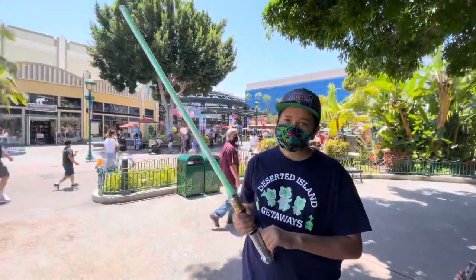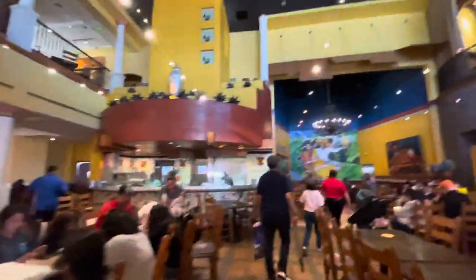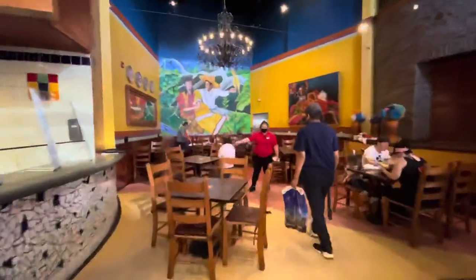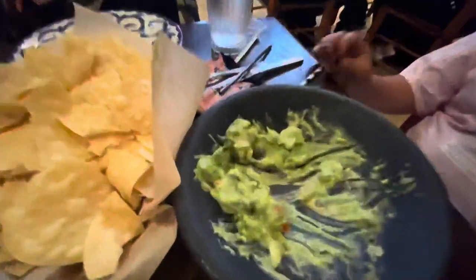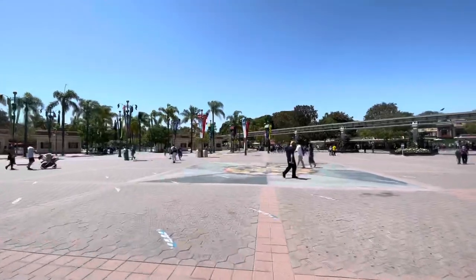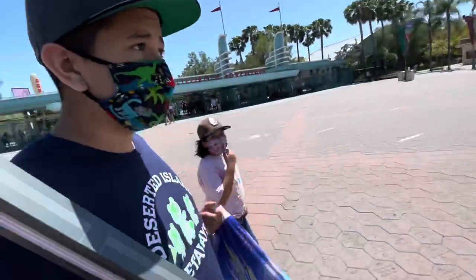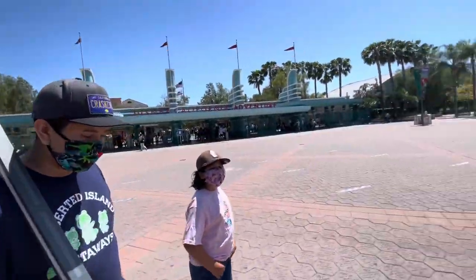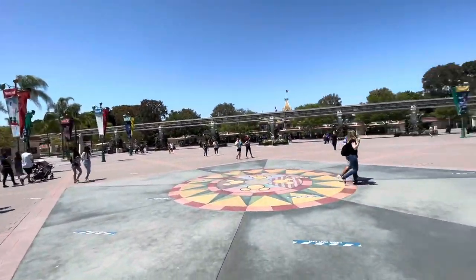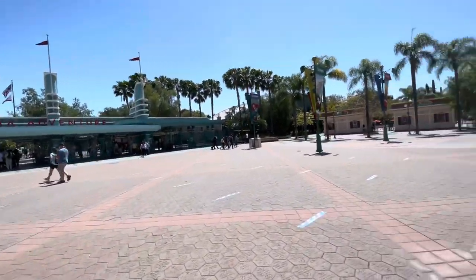We're inside Tortilla Joe's now. It's actually a really cool place to eat — we're getting a table for lunchtime. The walk here at Tortilla Joe's is amazing. It's so weird coming to the park and seeing it open but not being able to go in since we just came for the lightsaber. Disney California Adventure is right there too. It's weird — the esplanade is usually crowded but it's not too bad. I'll definitely be back to these parks soon.